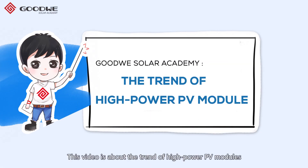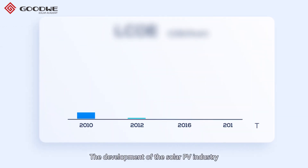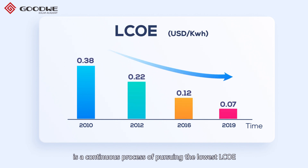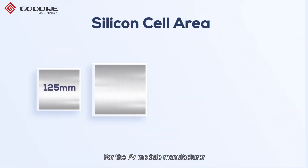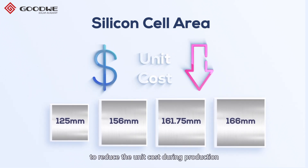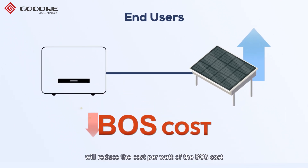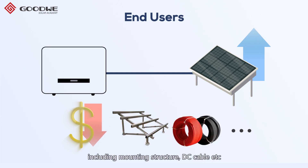This video is about the trend of high power PV modules. The development of the solar PV industry is a continuous process of pursuing the lowest LCOE, and we are now at the gate of grid parity. For PV module manufacturers, the most effective way is to increase the silicon cell area to reduce the unit cost during production. For end users, increasing the PV power of each string will reduce the cost per watt of the BOS cost, including mounting structure, DC cable, etc.